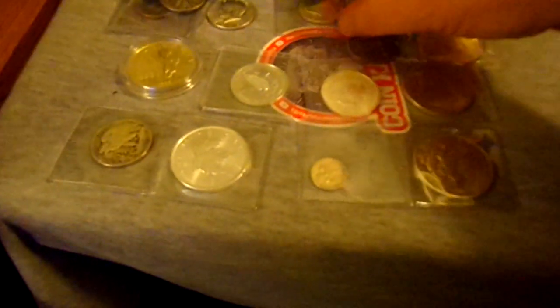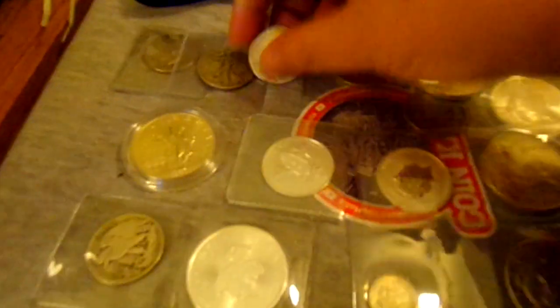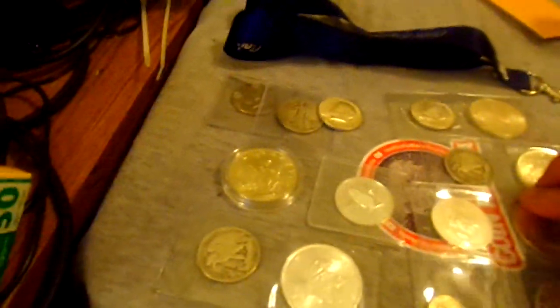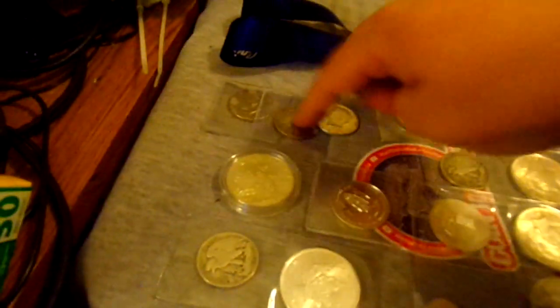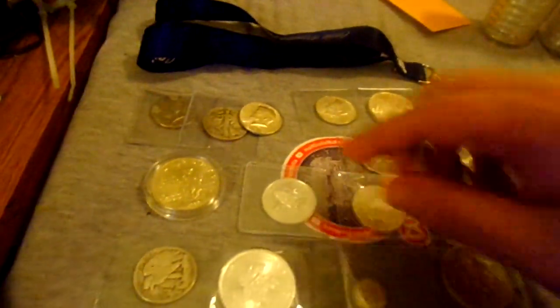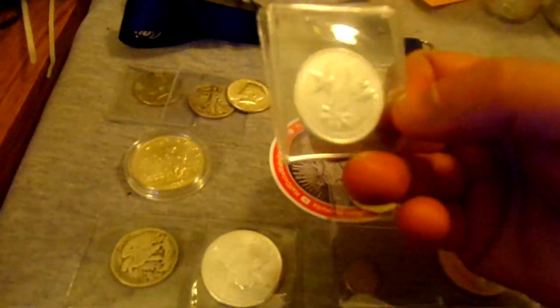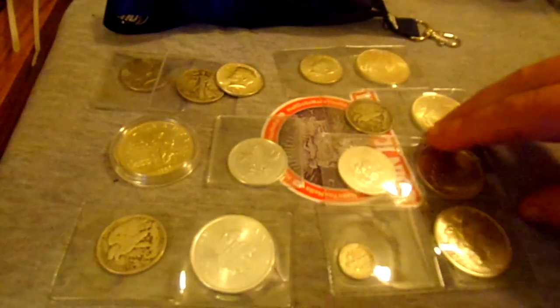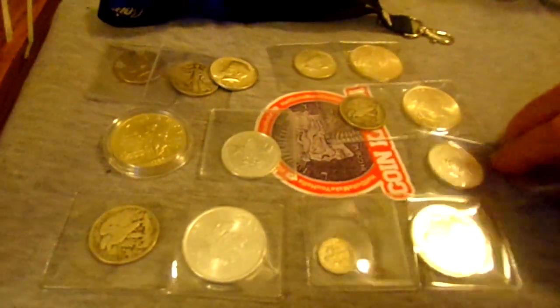Let's check out Half Dollar Make You Holler. Looks like I got some 40 percenters, we got a couple walkers. We got an Ellis Island, another walker there, we got a Maple Leaf, we got a half ounce Victory in the Pacific. Another half ounce there — I think I won those in maybe a pull.